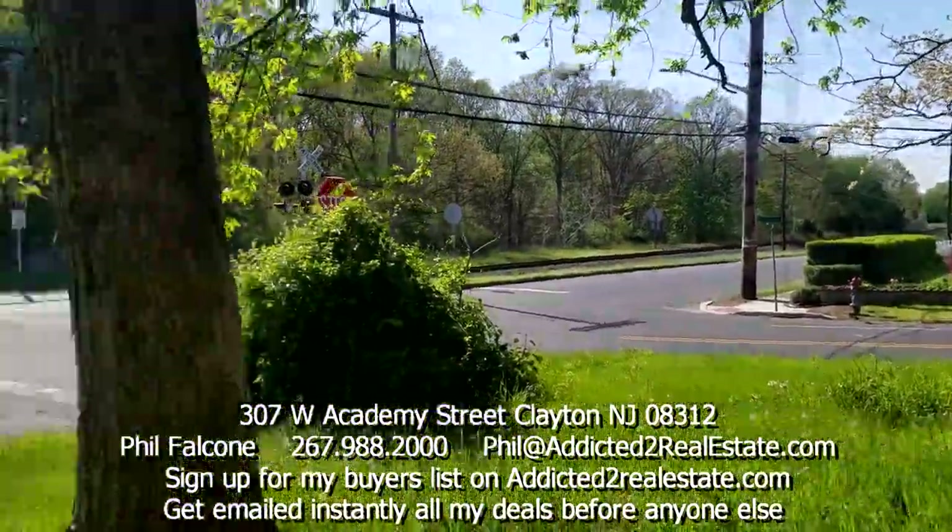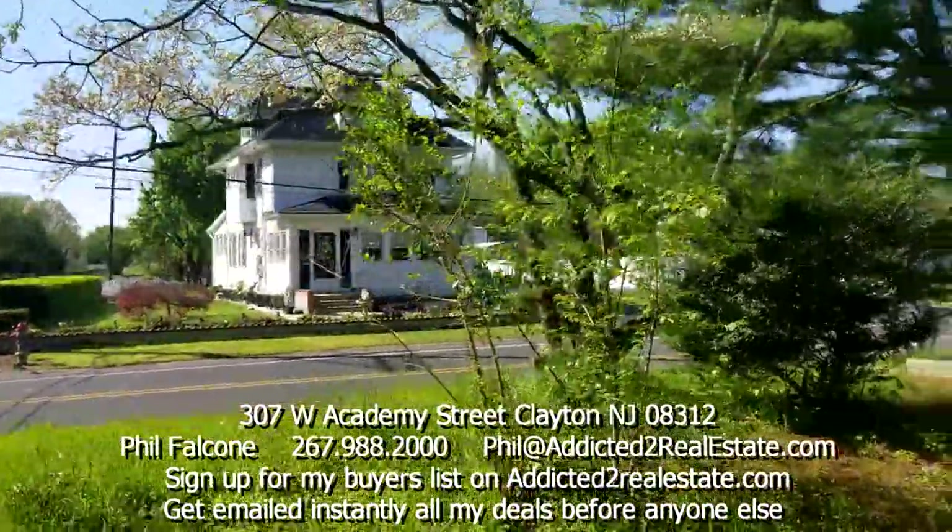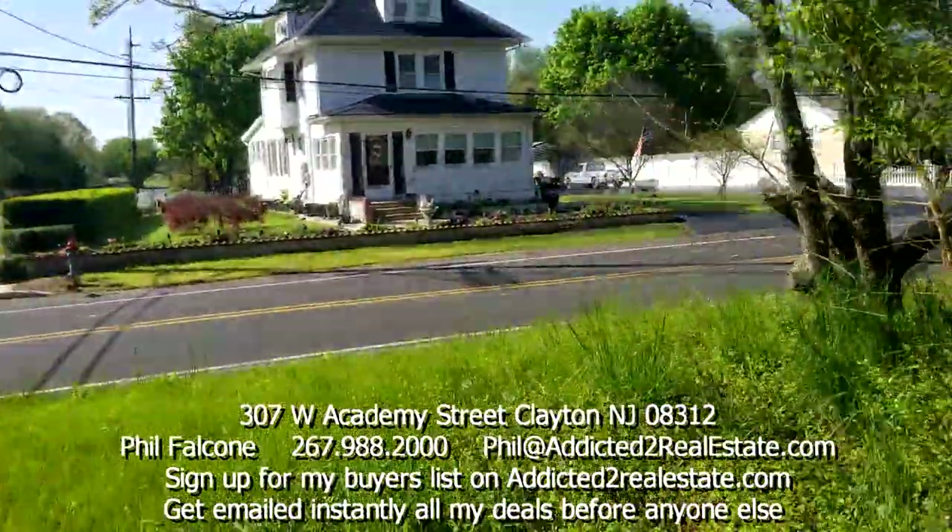We're on a corner property — a better view of the outside.